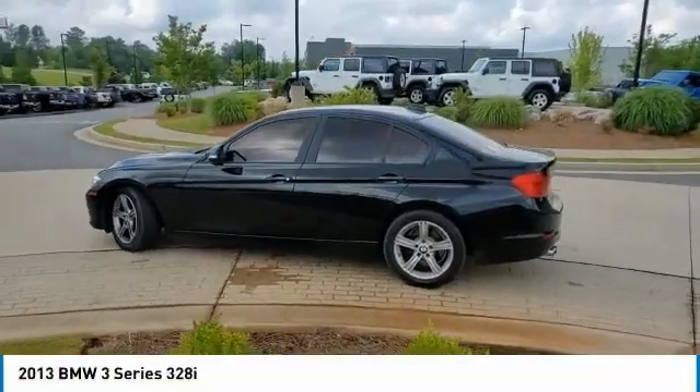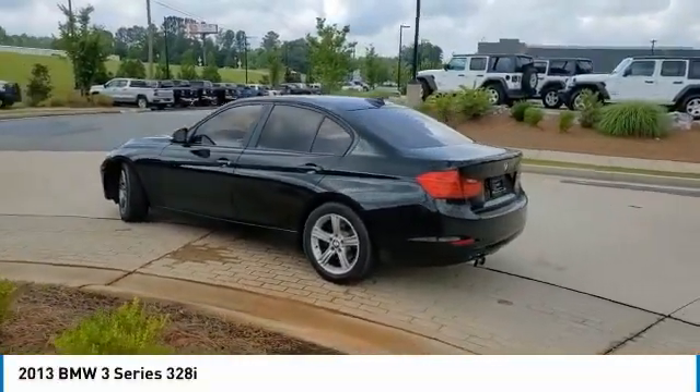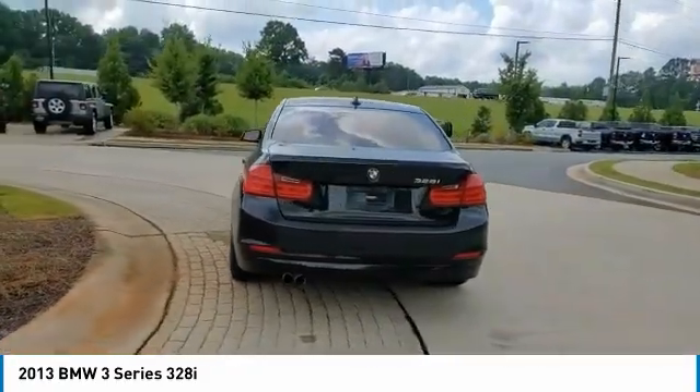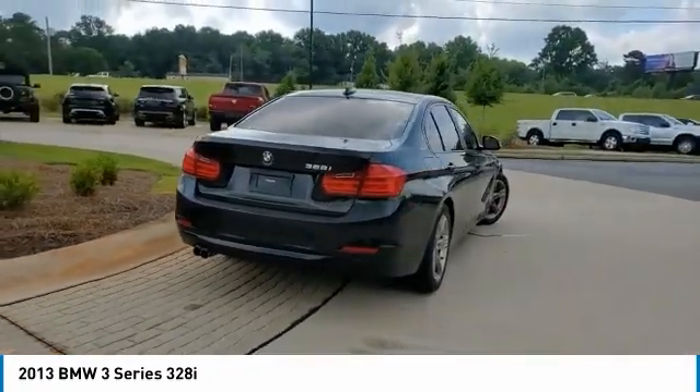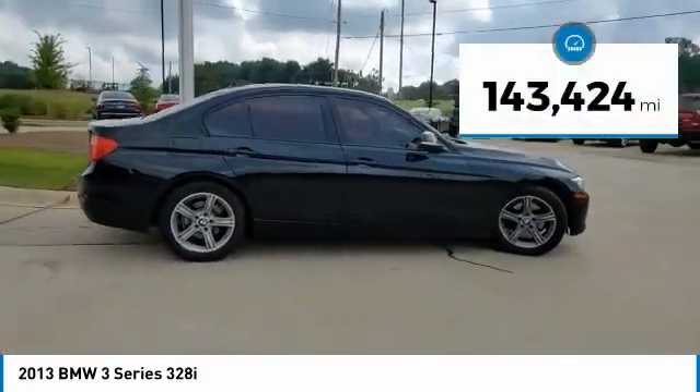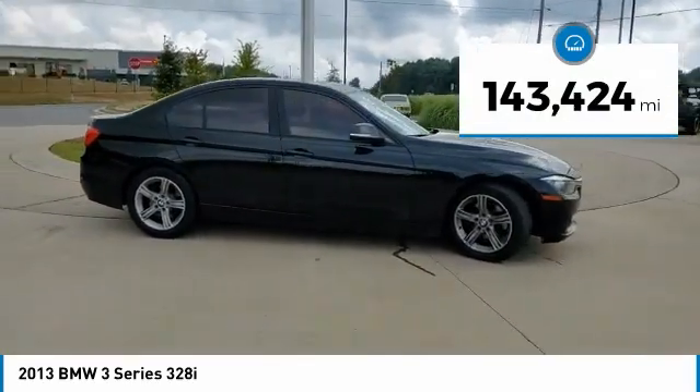Stop by and take a look at the 2013 3 Series. Proof that all good things come in threes. The BMW 3 Series has a well-deserved reputation for packing outstanding driving dynamics and excellent quality. This vehicle has less than 145,000 miles.